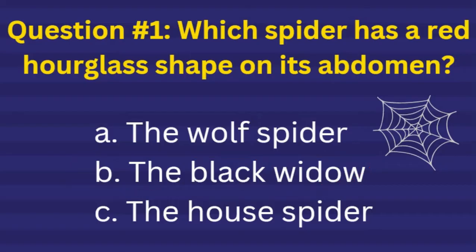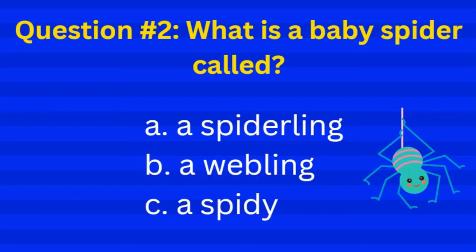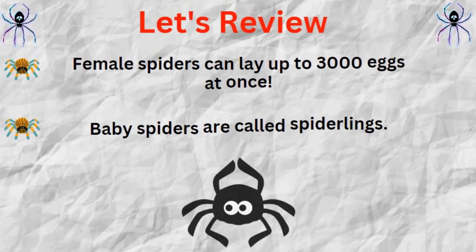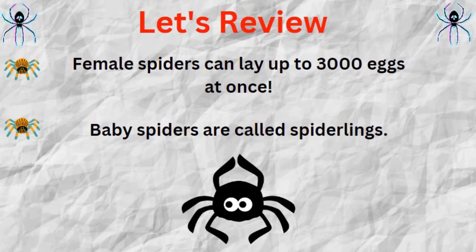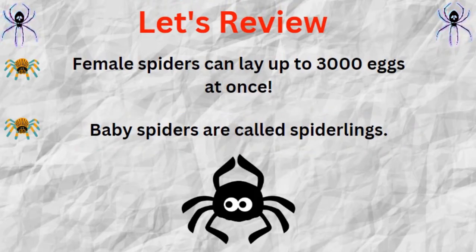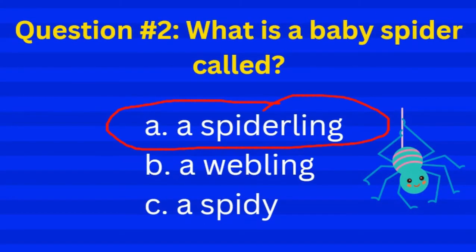Nice work. Question number two: What is a baby spider called? A spiderling, a webling, or a spidey? Baby spiders are called spiderlings. Letter A is the correct choice.